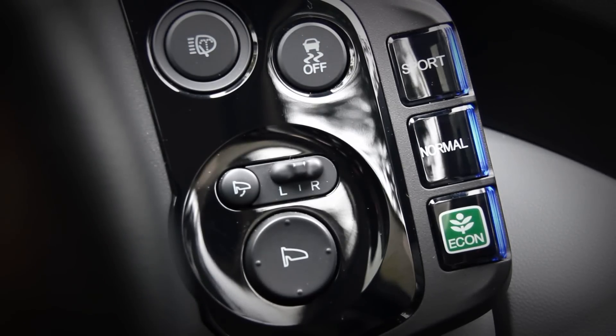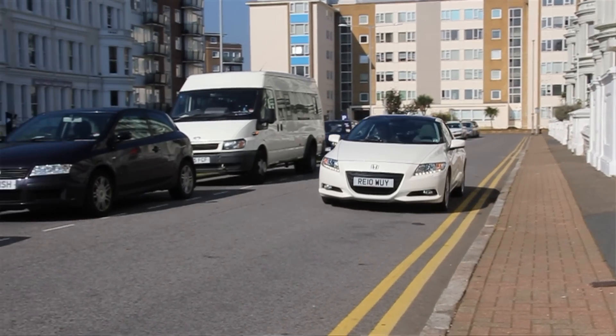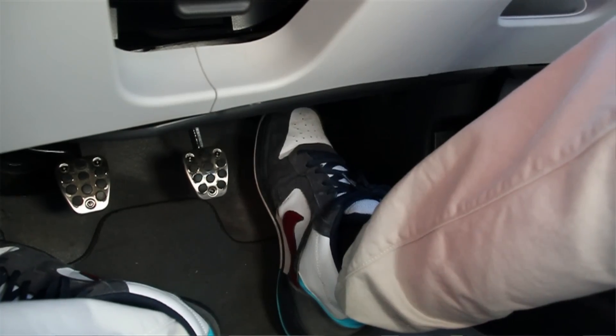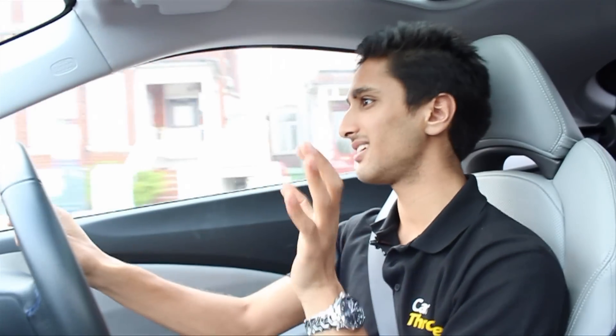With the car in normal mode, which you can select using one of these three high-vis buttons to the right of the wheel, everything seems, well, normal. The throttle response isn't excellent, but thankfully the ride still remains firm enough not to be smushy. Plus the dash glows a nice blue hue, which makes everything look a little bit cool.